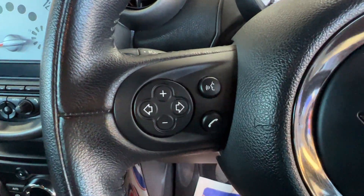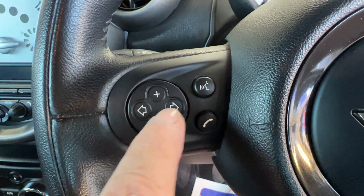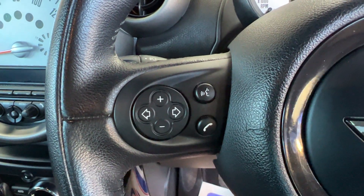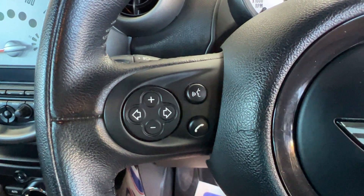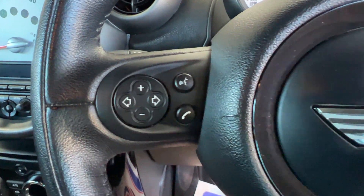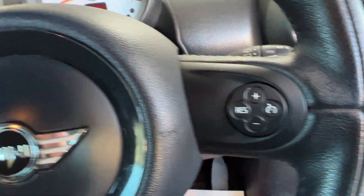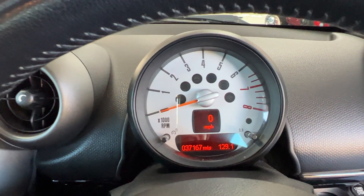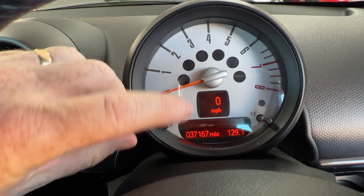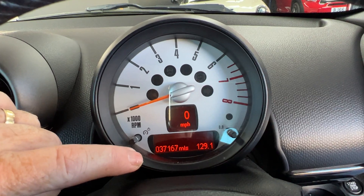On the left side of the steering wheel we've got buttons to adjust the volume of the radio, and the arrows allow you to select which station you'd like. Once you've paired your telephone up to the Bluetooth system and you receive an incoming call, press the telephone icon and you can chat away merrily. Coming over to the right-hand side of the steering wheel we've got cruise control, and just above the steering wheel we've got the rev counter incorporating a digital speedo — just to confirm the mileage: 37,167.